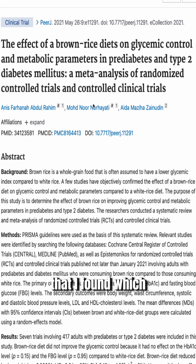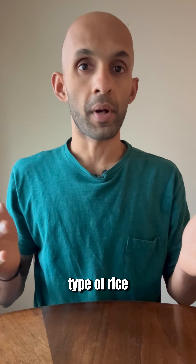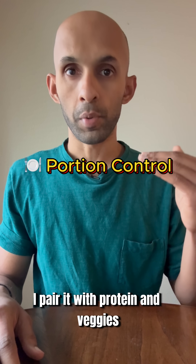The results are in line with a research paper I found, which suggests that brown rice may not improve blood sugar control for people with pre-diabetes or diabetes.